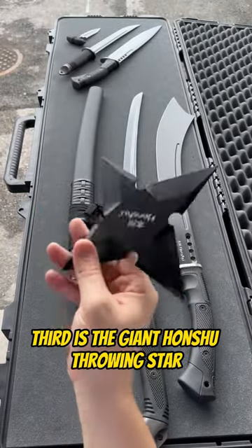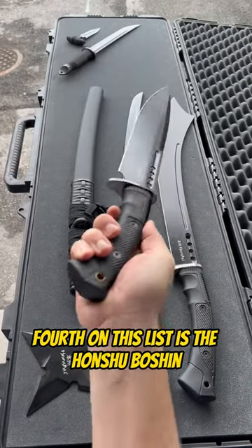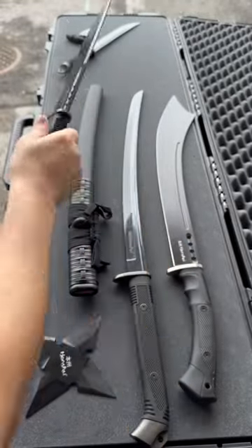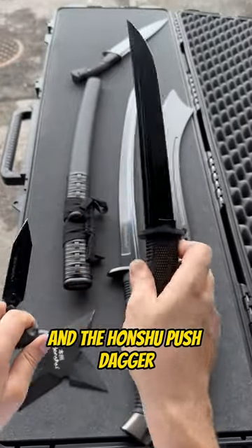Third is the giant Honshu Throwing Star. Fourth on this list is the Honshu Boshin Midnight Forge Toothpick Knife, aka the Michael Myers Knife. Lastly, we have the Honshu Midnight Forge Tanto Knife and the Honshu Push Dagger.